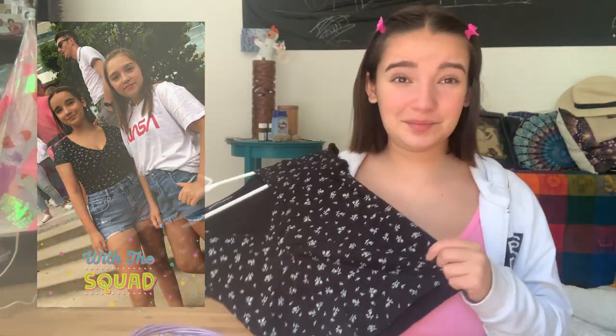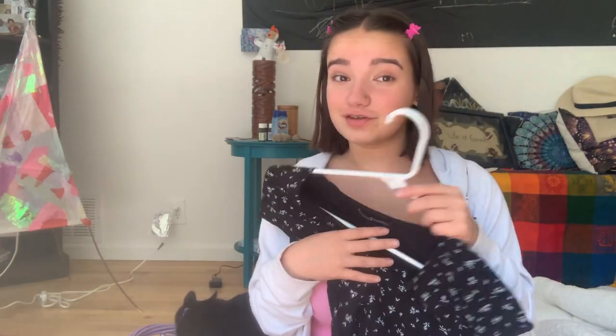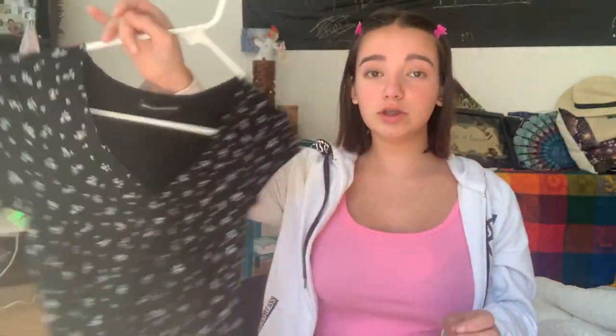Last but not least for clothes is this top — I wore it to the Ariana Grande concert. I'll put a picture from the show right here. It was just such a good top. I'm personally a little self-conscious, but I really liked the way it fit and it didn't make me feel self-conscious. It's from Brandy Melville — I got it from Paxton since there's no Brandy Melville in Utah. It's definitely one of my favorite tops I own.